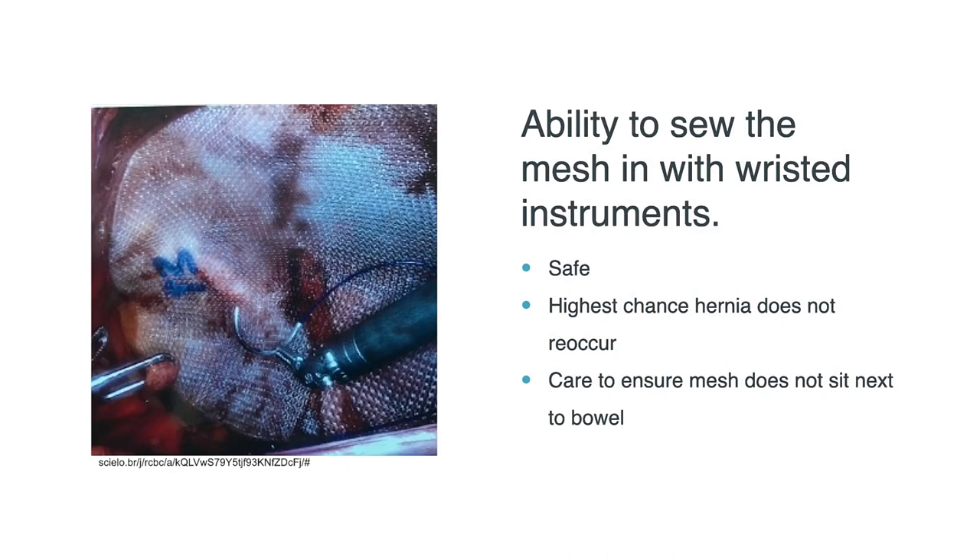We use mesh for this repair to give the repair extra strength. The robot gives the surgeon the unique ability to sew the mesh in with wristed instruments, as you can see in this picture. The use of mesh for this indication is considered safe, and mesh provides the highest chance that the hernia does not come back. Care is taken to ensure that the mesh does not sit next to bowel to help avoid complications.